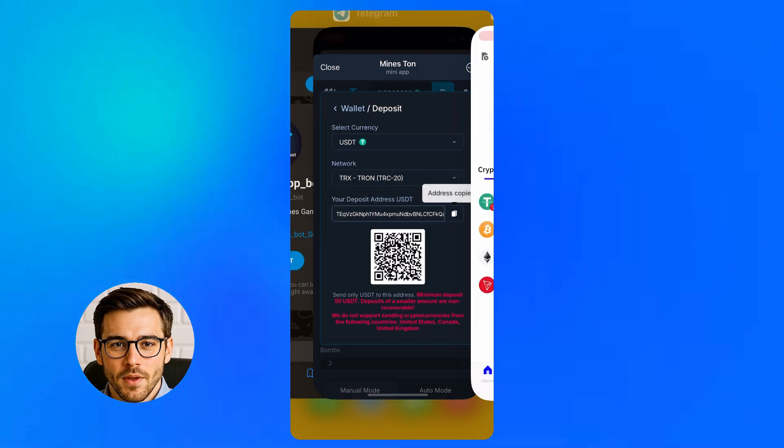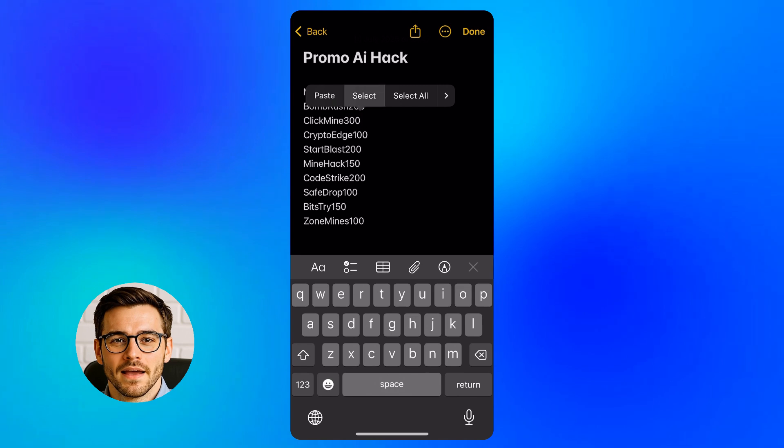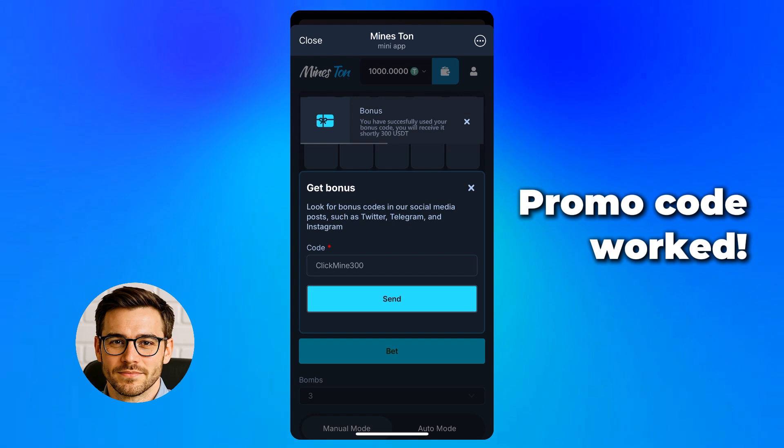I switch to another app, do what I need, and return — no disconnects or issues. That's a big plus. Time for the promo code. I type it in, hit confirm, and it works instantly. No delay.